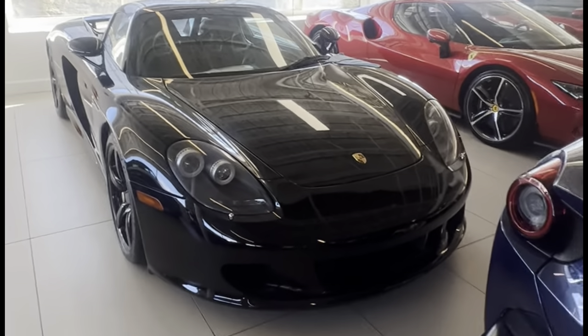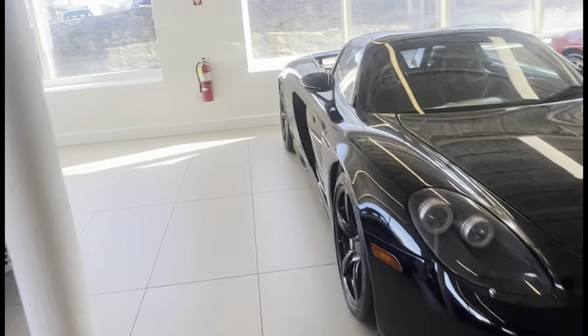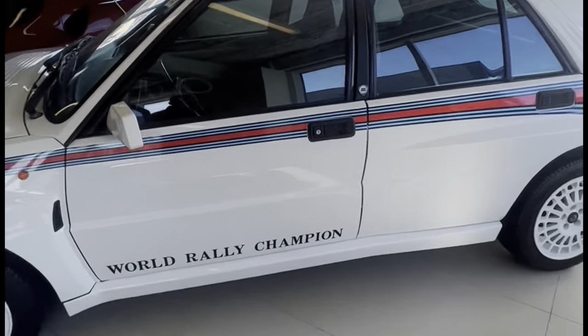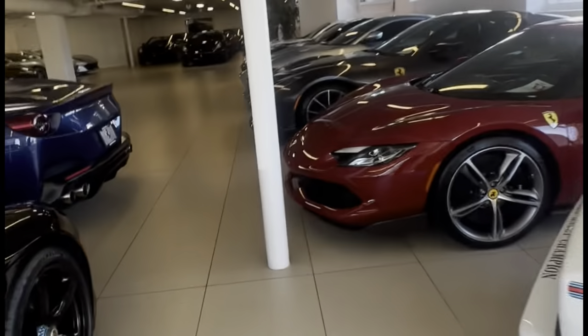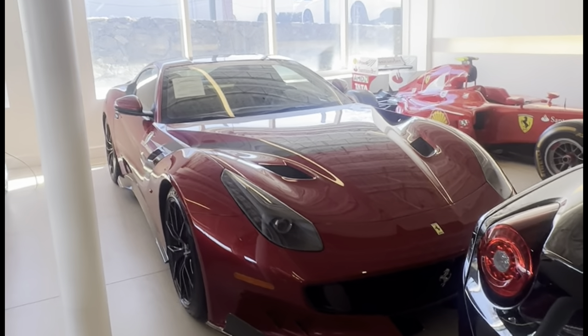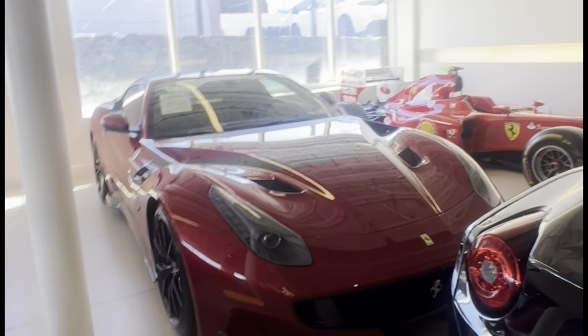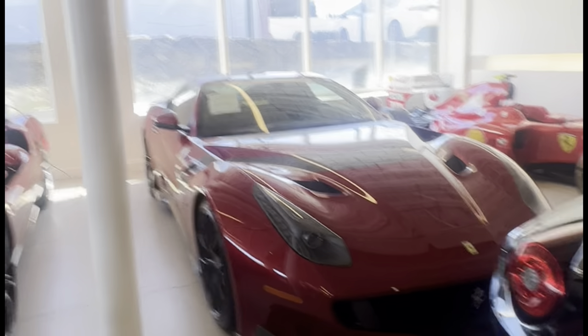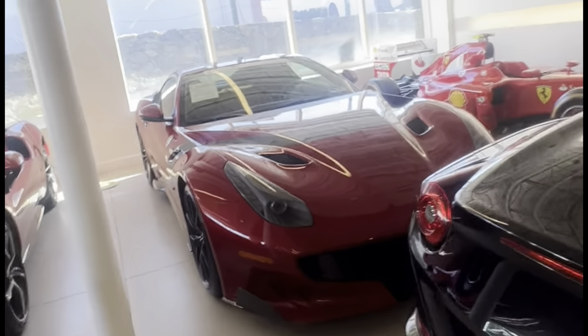Here we have an Abarth from Martini Racing — that is a World Rally Champion. And check this out: an F12 TDF! Only 799 of these cars exist. The TDF is a collector's item because it's so rare, with a 6.3 liter V12 that just sounds insane. The car's going up in price — around $1.5 million.